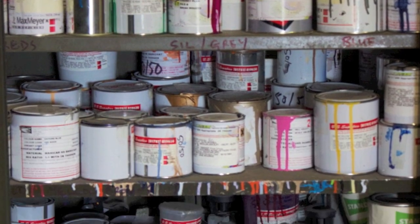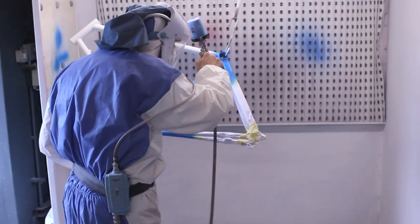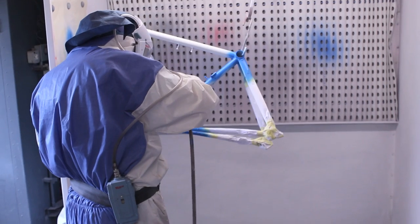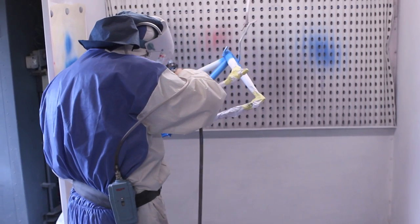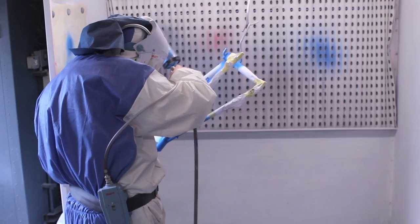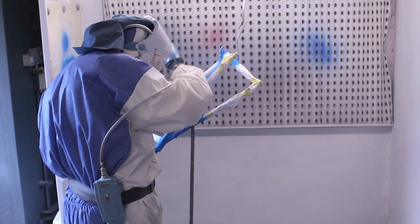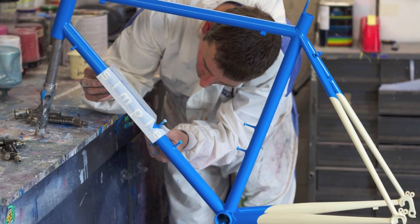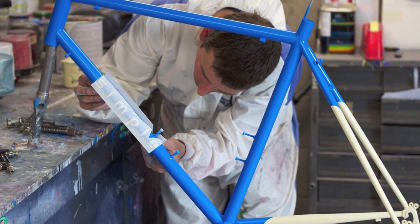We do a lot of paint work nowadays and that seems to get more and more extravagant over the last few years. Before, they'd choose red with white panels or something simple. Now we do that many maskings — all the transfers are painted on these days, or a lot of them are. We really like the painting and we're doing more and more of it.